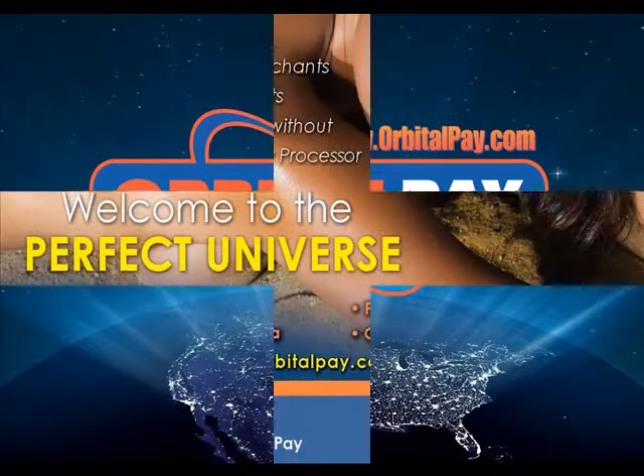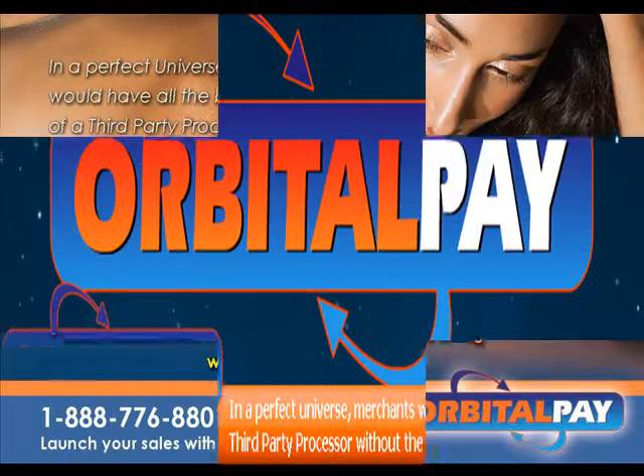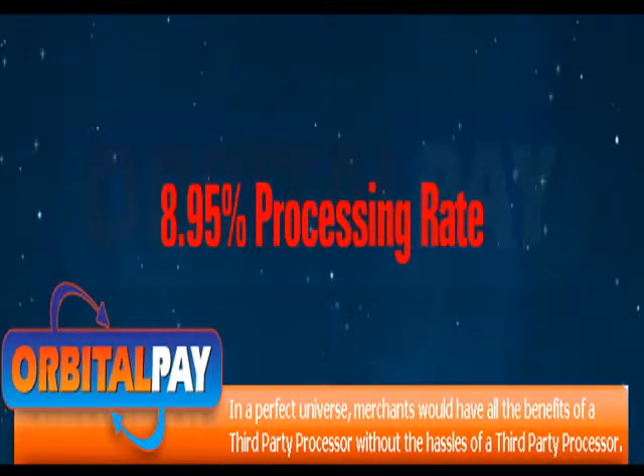Introducing OrbitalPay.com, a new innovative payment solution. Have all the benefits of a third-party processor without the hassles of a third-party processor. Welcome to the perfect universe. We are MPA3 integration certified and offer you a highly competitive non-introductory 8.95% processing rate for full service.